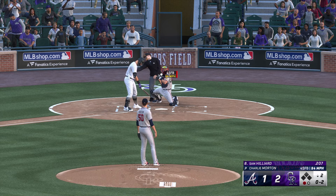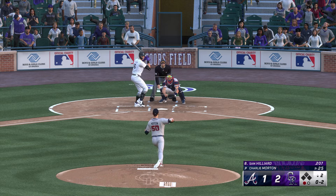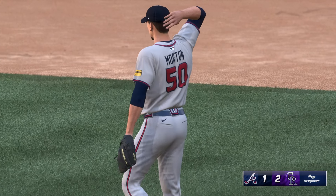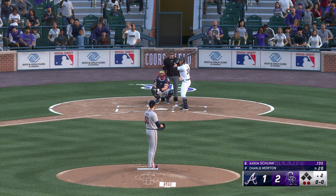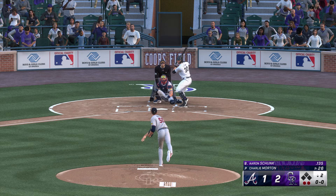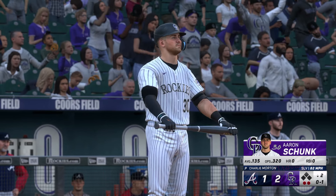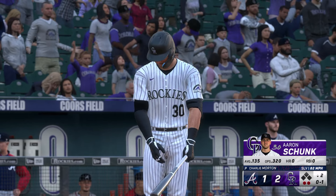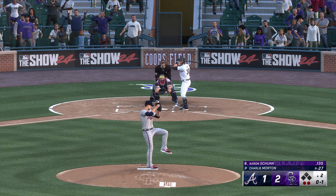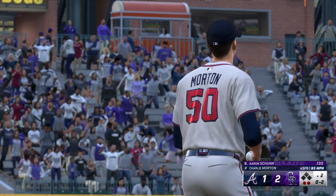Sam Hilliard digging in for the Rockies. That one finds the zone, 0-1. Swing and a miss — he was late. He was really trying to stay back for something off-speed, that's why he was so tardy on that swing. Swings and misses — struck him out. Two outs, bases empty. Here's the rookie third baseman, Aaron Schumpf.